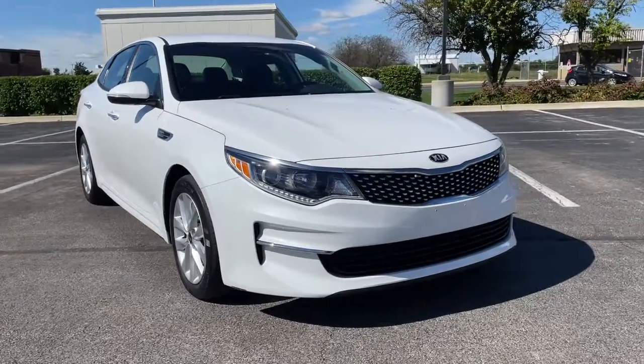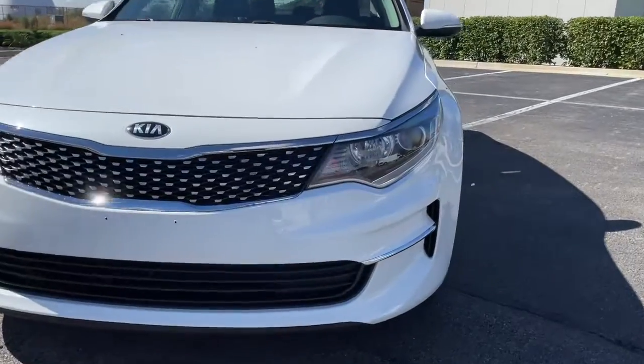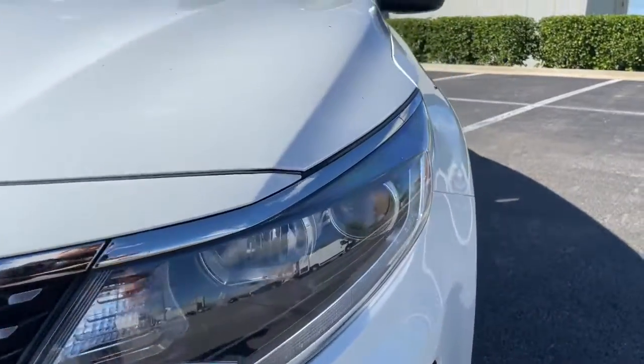Enjoy the view of this 2018 Kia Optima. With less than 50,000 miles on the odometer, this vehicle stands out from the rest.